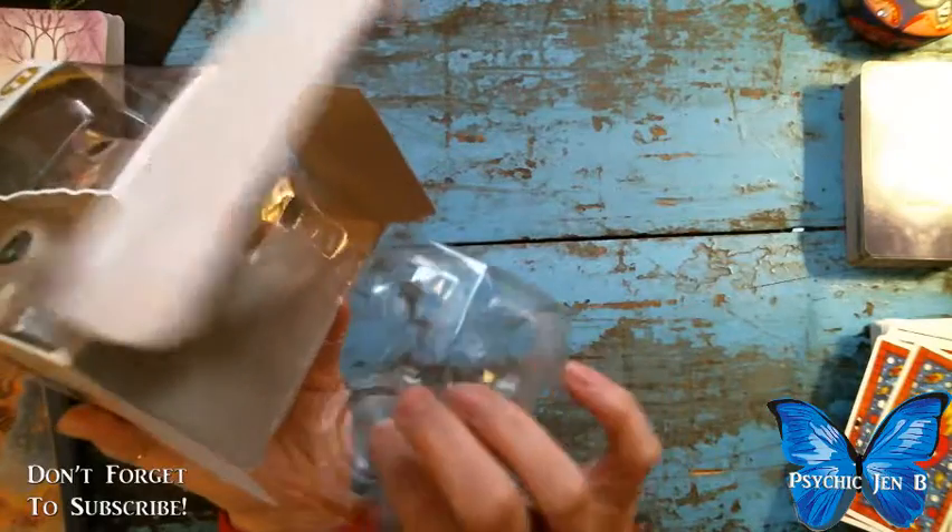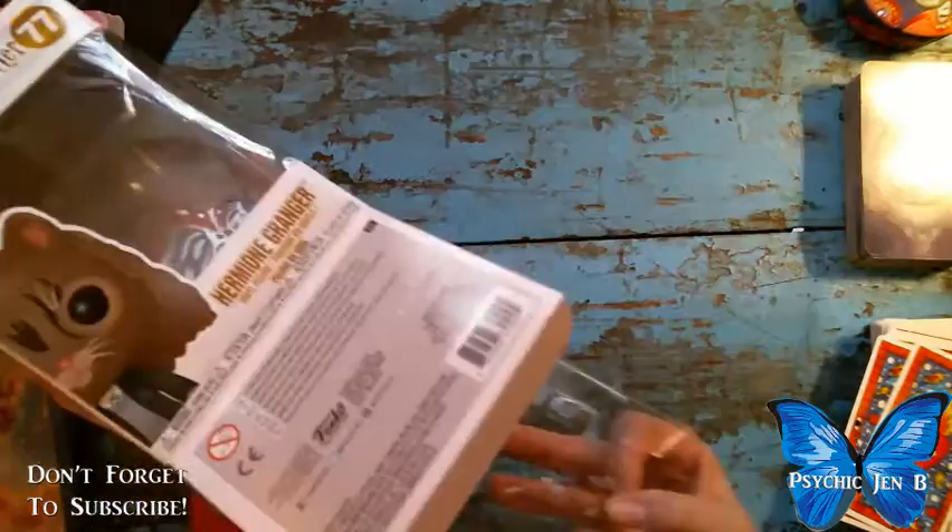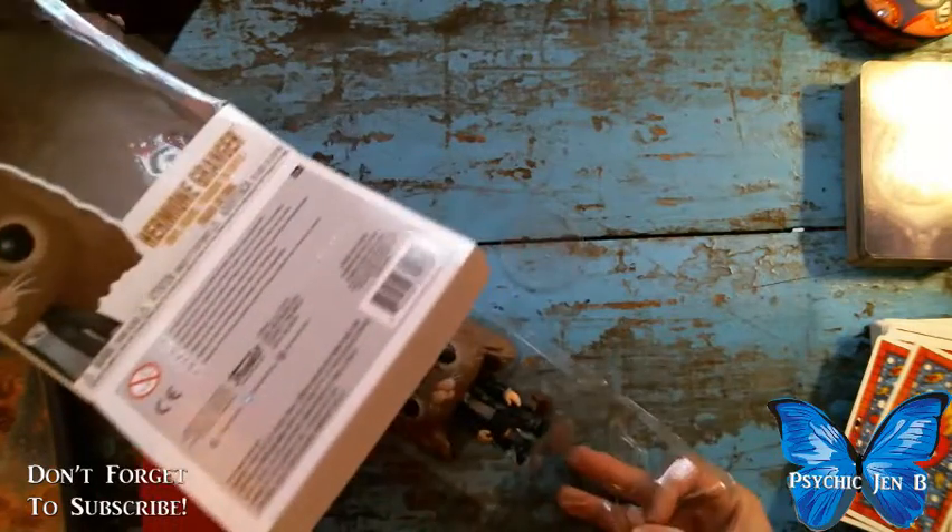It looks like it's supposed to have a stand, but it's missing — oh, there it is.